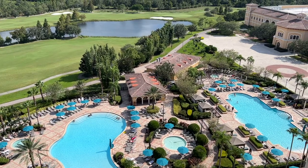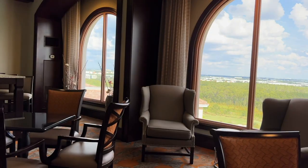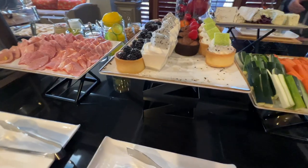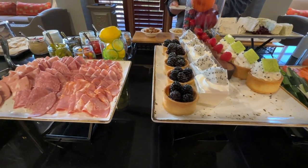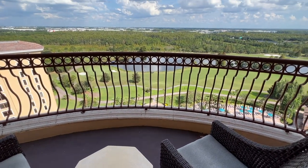Check out rosenshinglecreek.com for details. If you want to see our experience at the Concierge Lounge, check that video next. Or if you want to find out all of Rosen Shingle Creek's hotel exterior amenities, check that video as well.